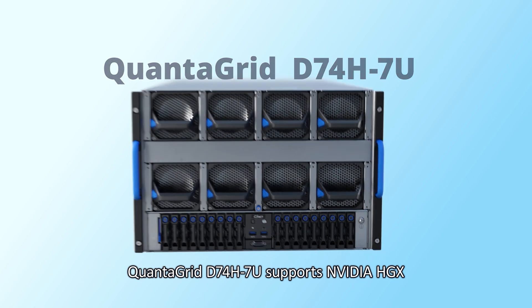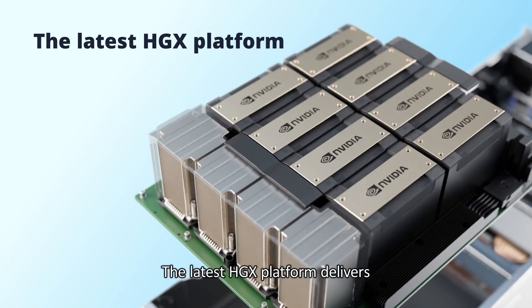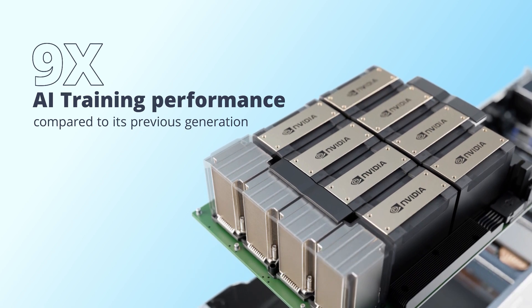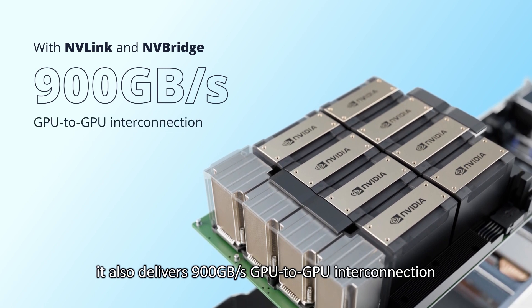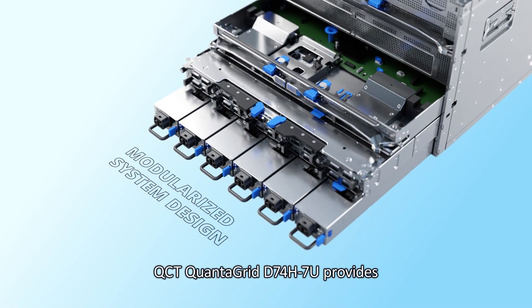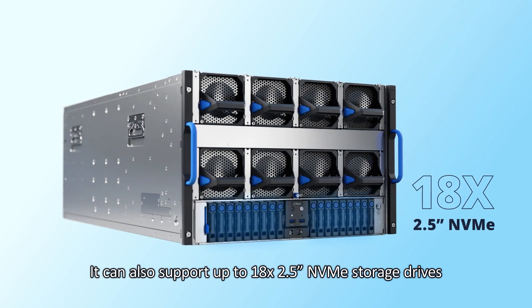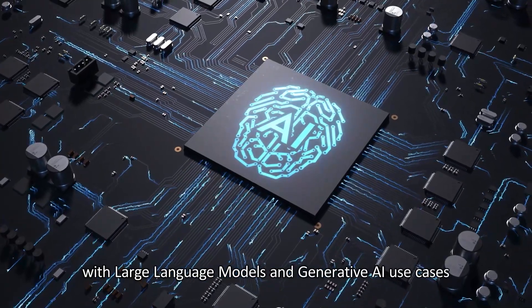QuantaGrid D74H7U supports NVIDIA HGX, the most powerful end-to-end AI supercomputing platform. The latest HGX platform delivers up to 9x AI training performance compared to its previous generation. With NVLink and NVBridge, it also delivers 900GB per second GPU-to-GPU interconnection, which is 7x the bandwidth over PCIe Gen 5. With a modularized system design, QCT QuantaGrid D74H7U provides easy serviceability and faster time-to-market. It can also support up to 18 2.5-inch NVMe storage drives, making it ideal for natural language processing with large language models and generative AI use cases.